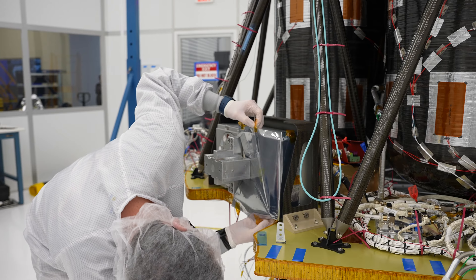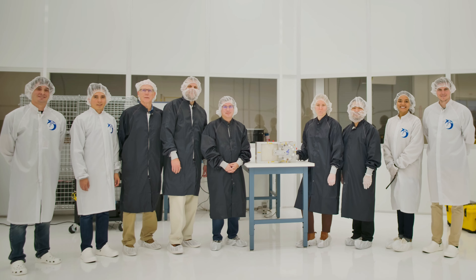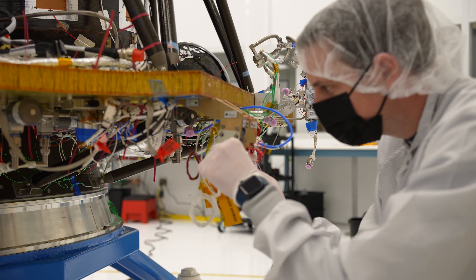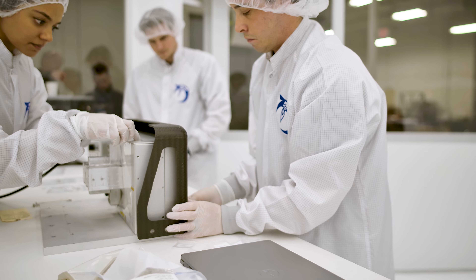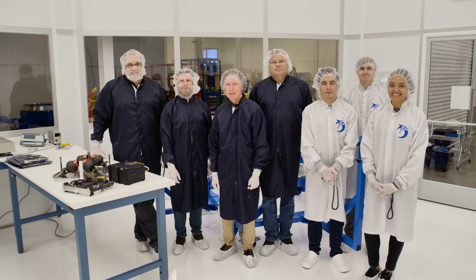It's been such a journey to get here, and what excited me the most is seeing the first payload integrate onto the lander. We've been working so hard to get to that point, and after that first payload was integrated, we kept going payload after payload and got all 10 payloads integrated onto the vehicle and functionally tested them. It's really getting real now that we can see all the progress and all those payloads on the lander.